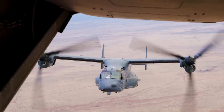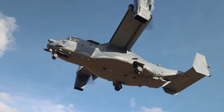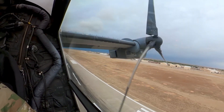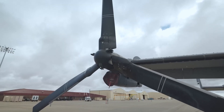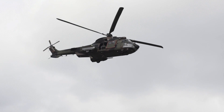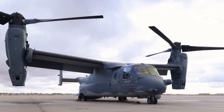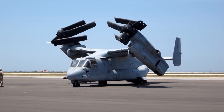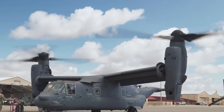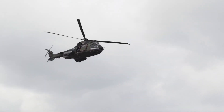The V-22 Osprey's ability to transition between vertical and horizontal flight is made possible by its tiltrotor technology. When the rotors are in the vertical position, the Osprey can take off and land vertically, just like a conventional helicopter. To transition to horizontal flight, the pilot gradually tilts the rotors forward, shifting thrust from vertical to horizontal and enabling the aircraft to accelerate. This allows the V-22 Osprey to reach cruising speeds of up to 280 knots — 322 miles per hour — a significant advantage over traditional helicopters.